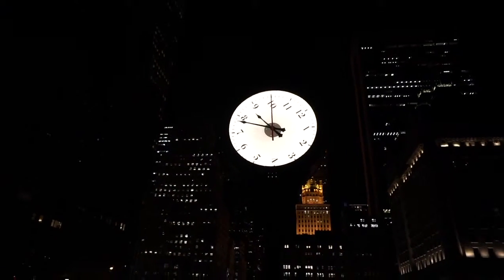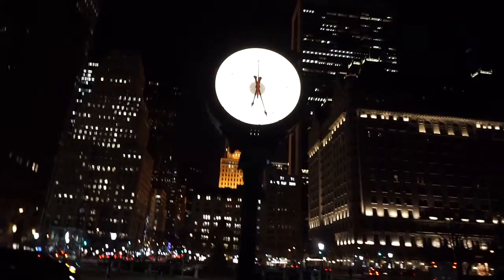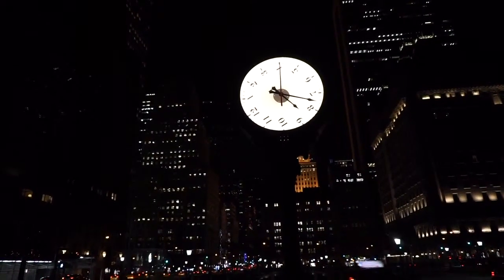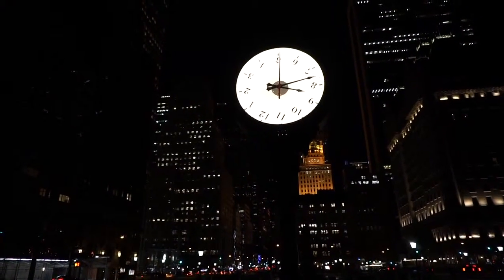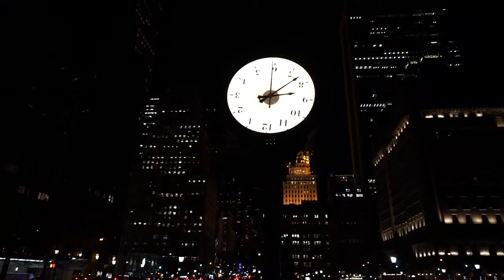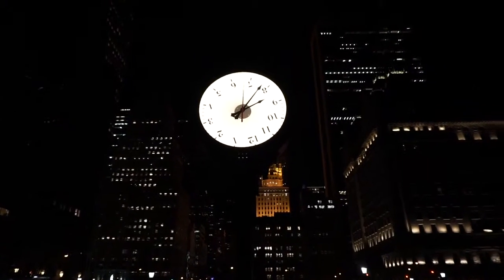It's a very interesting work of art — very different from others that have been installed at this immediate space, this immediate plaza of Central Park called the Doris Friedman Plaza. It's a clock like the many clocks you see in urban centers all over the world today. It tells the right time but it also does it in a non-conventional way. The face that doesn't usually move is moving counterclockwise, and the needle that points to seconds is always staying on the same place.